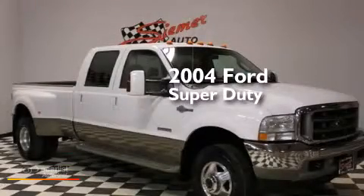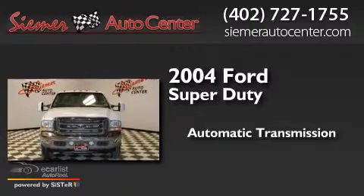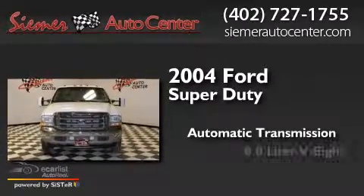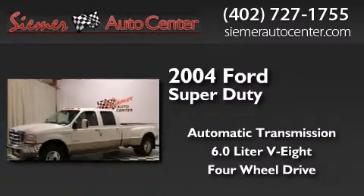This is a 2004 Ford Super Duty. This truck has an automatic transmission, a 6.0-liter V8, and the added safety and control of four-wheel drive.